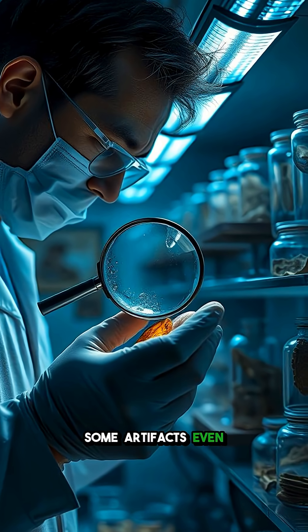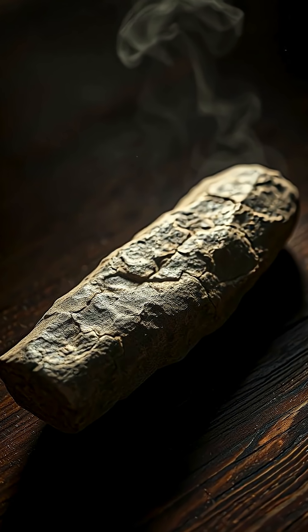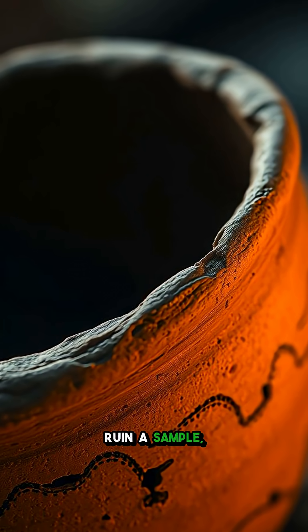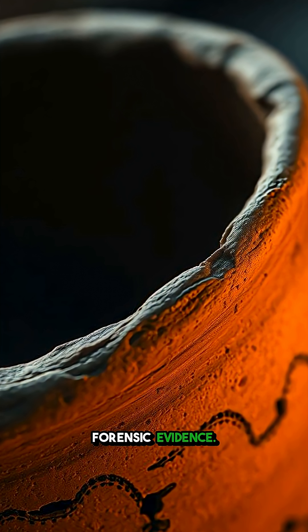Some artifacts even carry microbes, exposing diseases that plagued forgotten cities. But here's the hurdle: contamination. A single modern fingerprint can ruin a sample, which is why labs now handle these objects like forensic evidence.